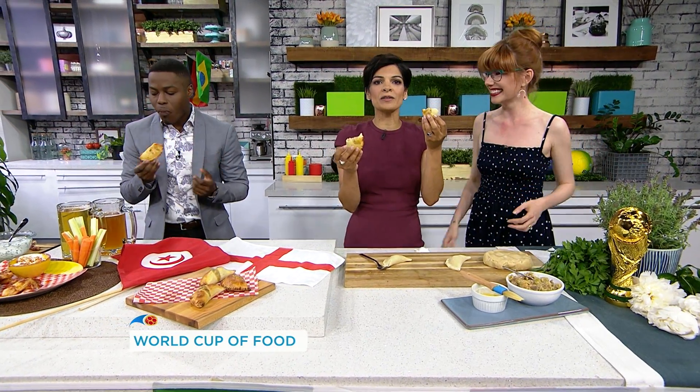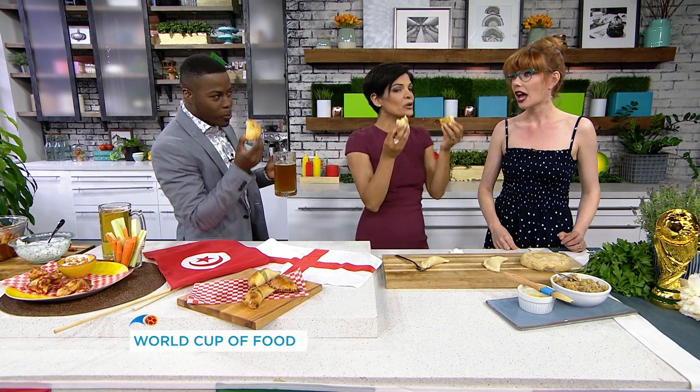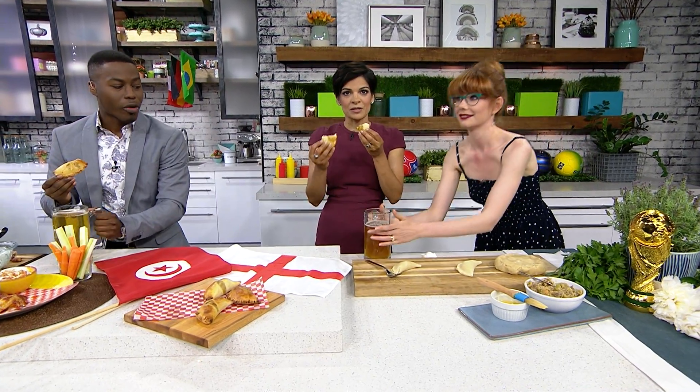If you want to try out some of these recipes ahead of today's game, you can go to yourmorning.ca — Mary's put all the recipes there for us. And at 2 p.m. it's Tunisia versus England. Go England! You drink the beer, I'll eat this.